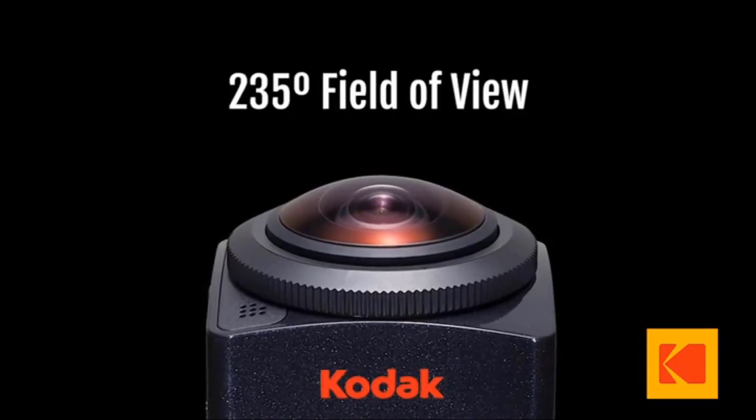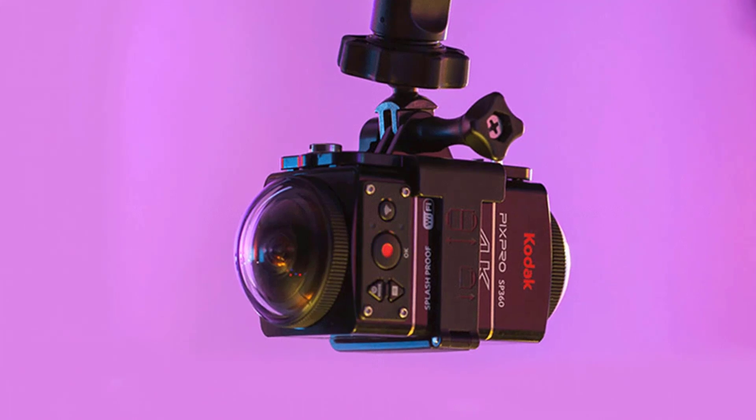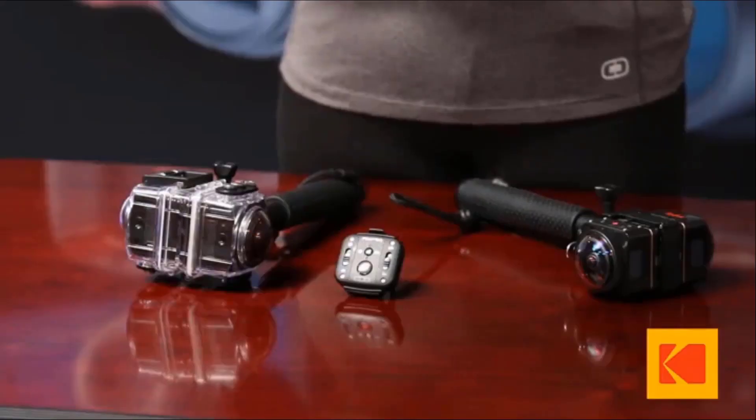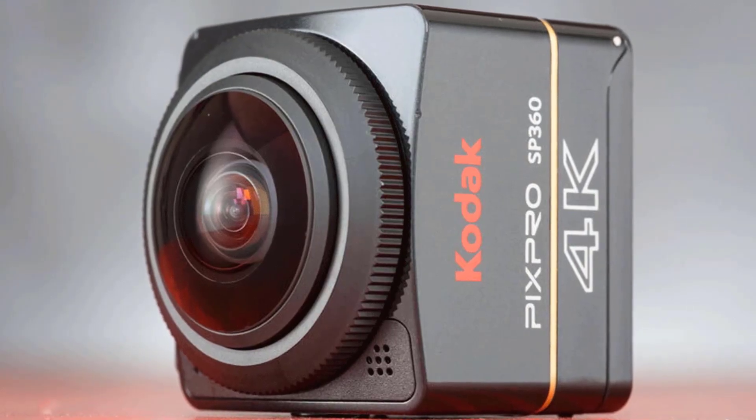Kodak PIXPRO Digital Cameras — tell your story. We have made it easy to upload your 360-degree photos and videos to your Facebook or YouTube channel with our free PIXPRO SP364K desktop editing software.